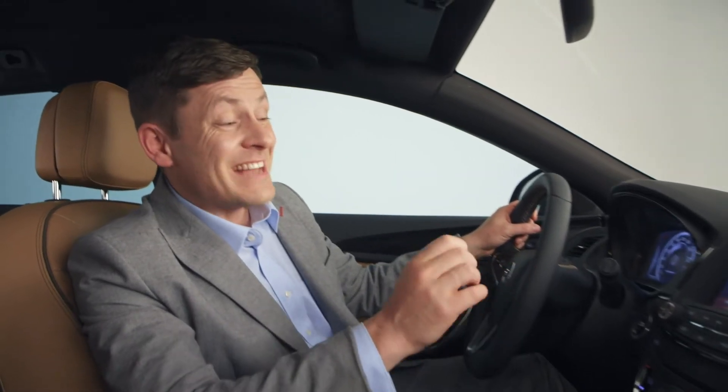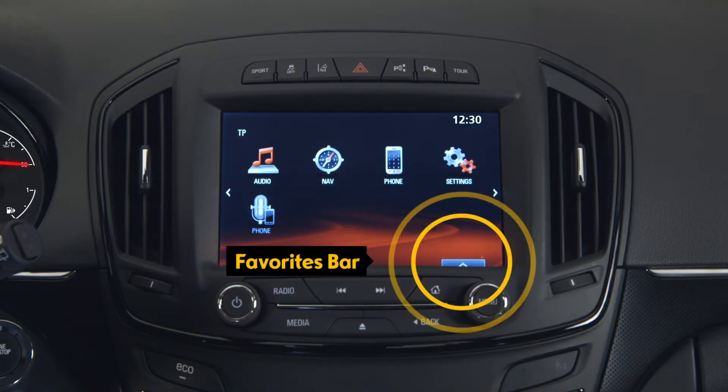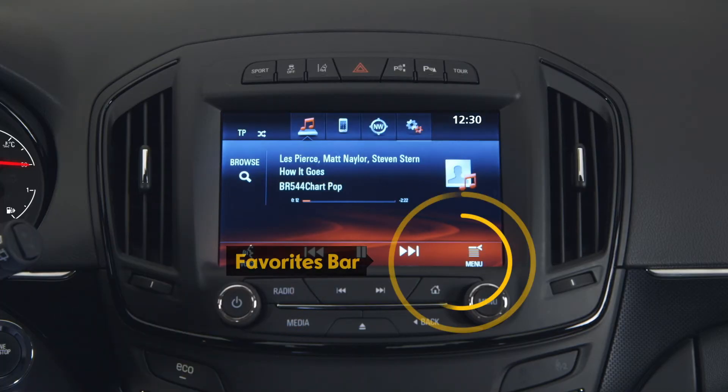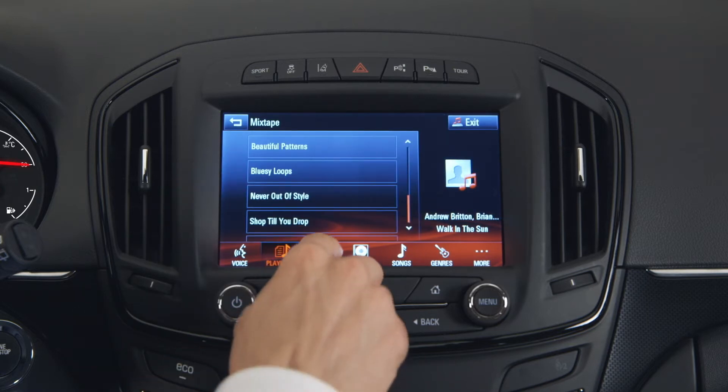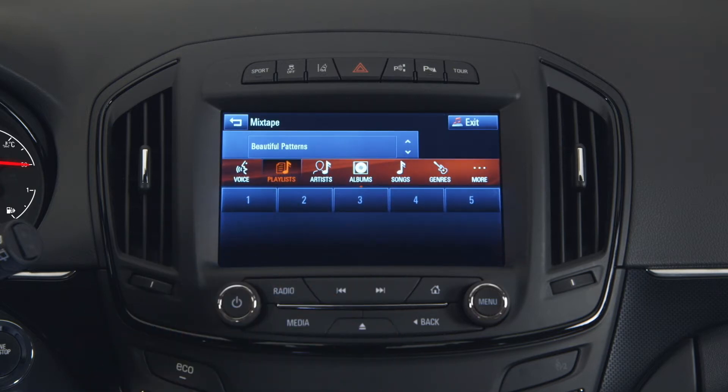With the favourites function, you can adapt IntelliLink to your individual needs. The favourites bar is persistent throughout the system. It's accessible on every single screen by dragging the interaction selector up from the bottom of the screen.